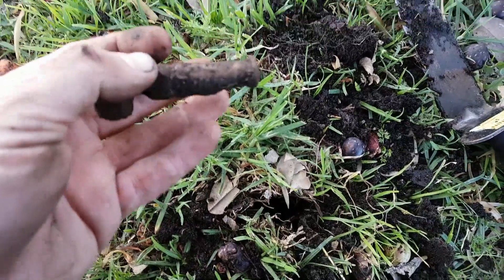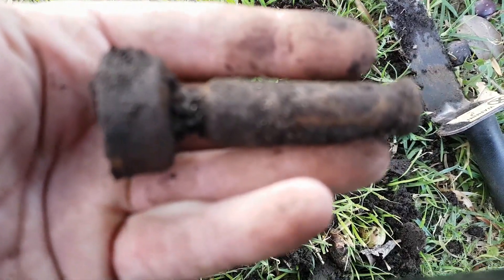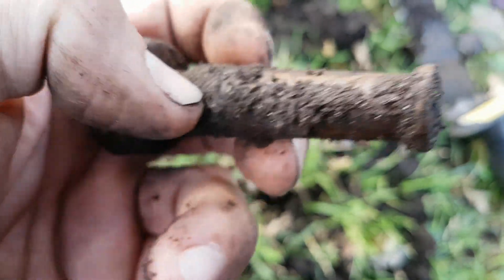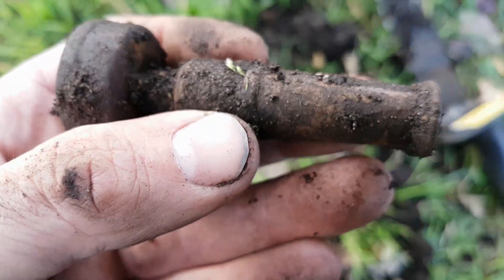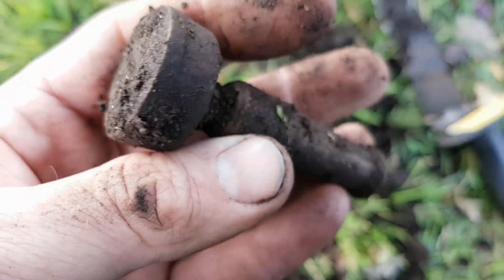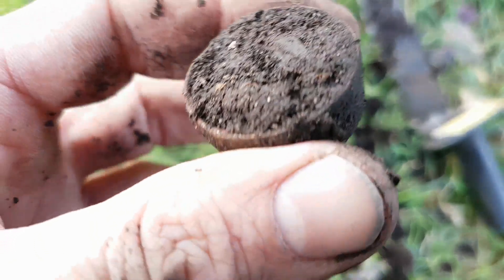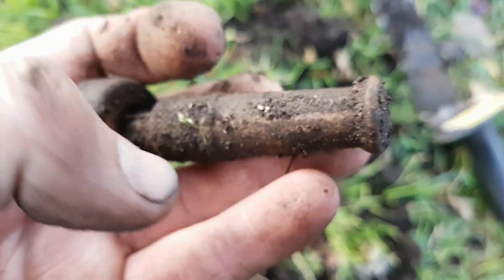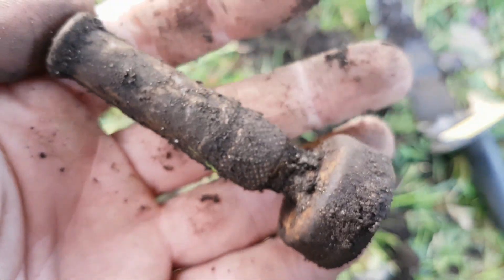Just dug this barrel tap — a vintage barrel tap, deep down below. I've found a few barrel taps in my four years of detecting. I believe that fitting I found earlier probably belongs to this barrel tap. It was down a fair way. I'd say this probably dates to the 50s, 60s, maybe 70s.